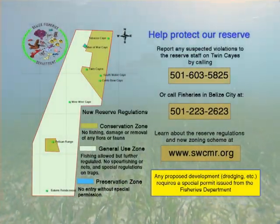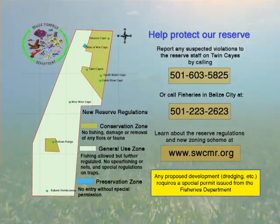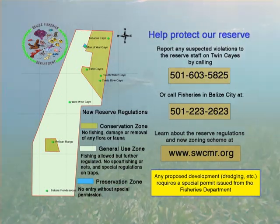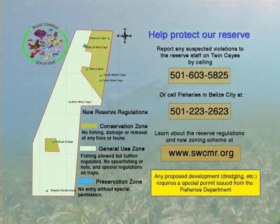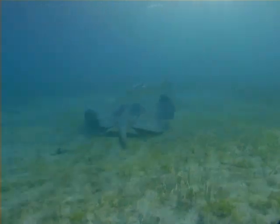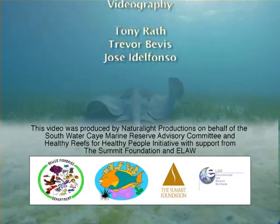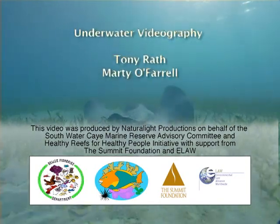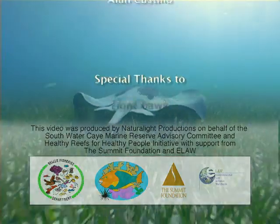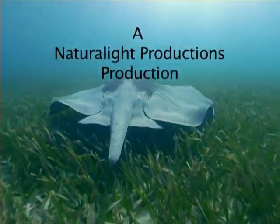After 12 years in existence, the Southwater Key Marine Reserve is finally getting regulations to prevent fishing and increase protection in the conservation zones. The new conservation zones will serve as a natural refuge for marine life, allowing populations of fish, lobster, and conch to rebound and replenish areas outside the reserve. It's up to all of us to abide by the new regulations. Report suspicious or damaging activities to park rangers located on Twin Keys. This is our park and it is up to all of us to help protect it and ensure its glory abounds for future generations.